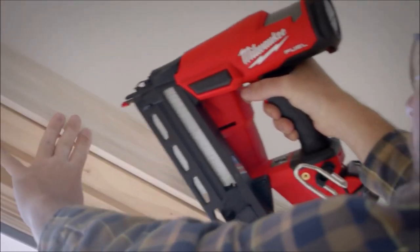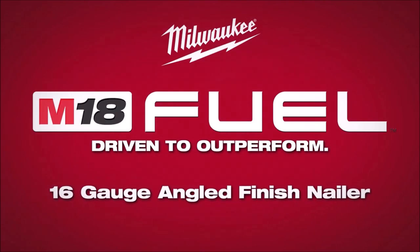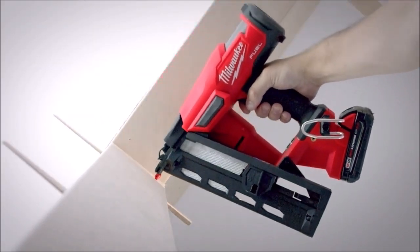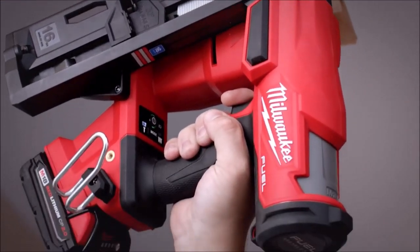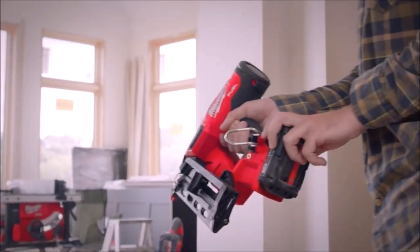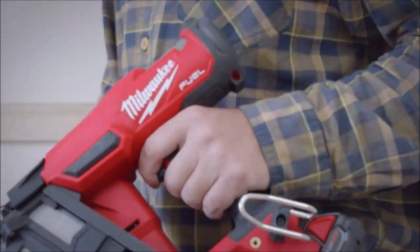The Milwaukee M18 16-gauge angled finish nailer is a powerful and efficient tool designed for peak productivity on the job site. This cordless finish nailer eliminates the need for a compressor and hose, providing unmatched nailing performance and convenience. Equipped with a nitrogen air spring mechanism, it consistently sinks nails to the required depth in both hard and soft woods, leaving clean nail holes for professional results. The combination of the nitrogen air spring mechanism, Milwaukee POWERSTATE brushless motor, and REDLINK PLUS intelligence ensures a pneumatic-like nailing response with no ramp-up time between nails.